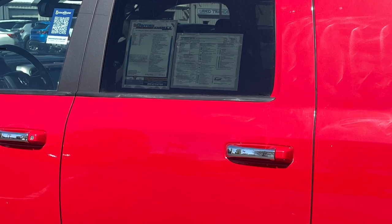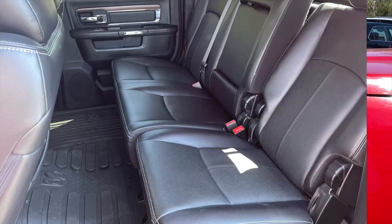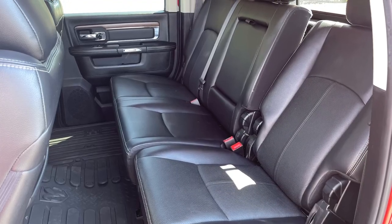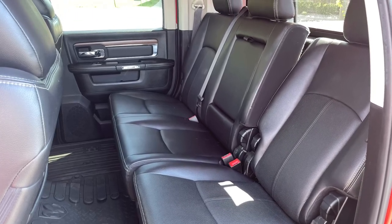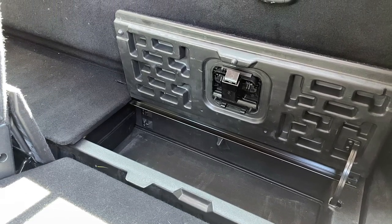The Mega Cab configuration takes a Ram Crew Cab and adds over 10 inches to it, aft of the rear doors, giving rear seat passengers the comfort of a recline function and owners additional storage behind those seats, including in these handy storage bins.